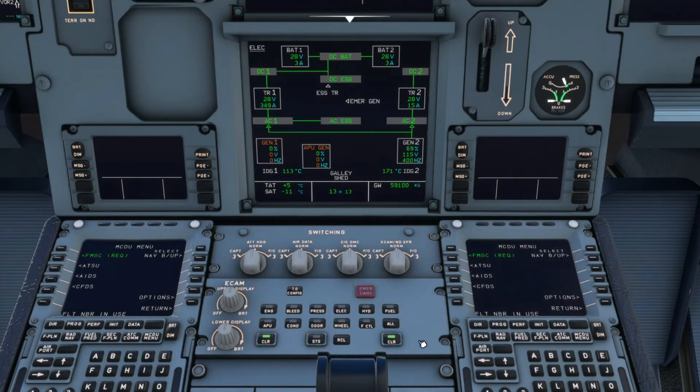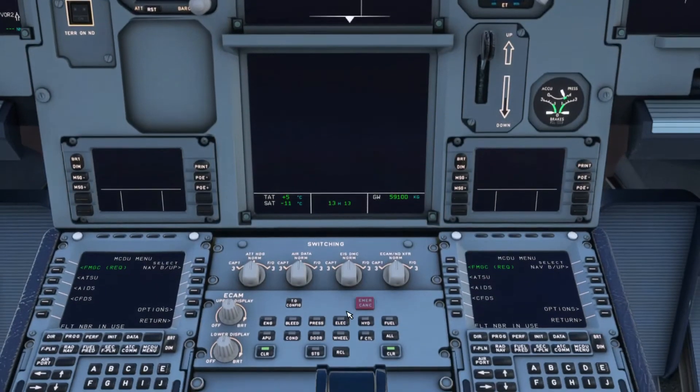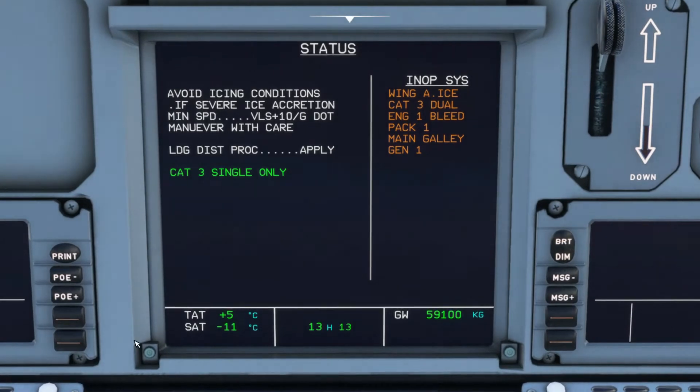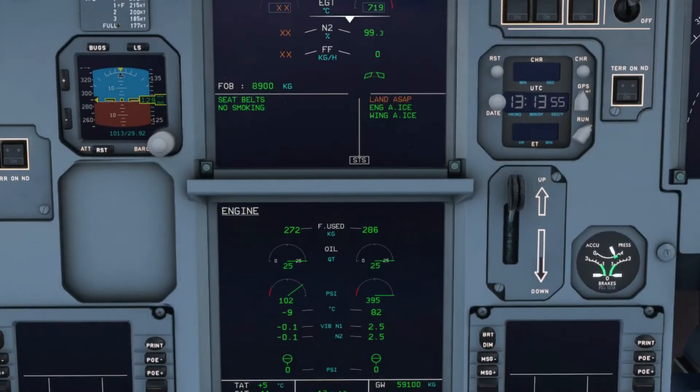The galaxy shed messages will disappear once the APU is online. The hydraulic page is not yet modeled, but the fly-by-wire team are working on that. Here we have the status page — it tells you what to do, what's recommended, and what not to do, as well as the inoperative systems on the right side. Those include wing anti-ice, engine one bleed, and other affected systems — basically all the items from the checklist.